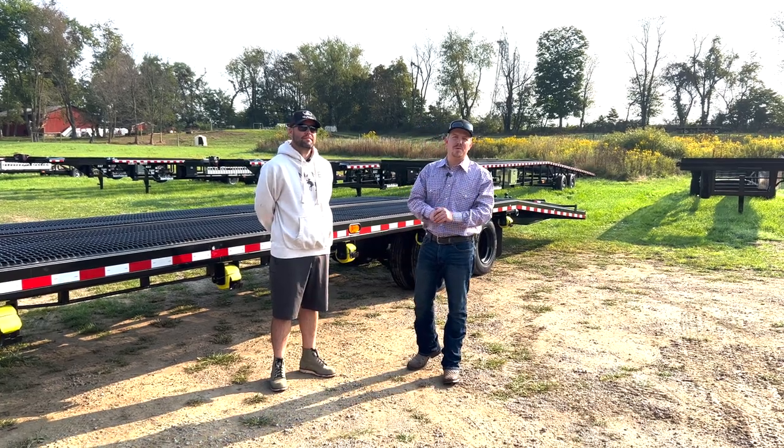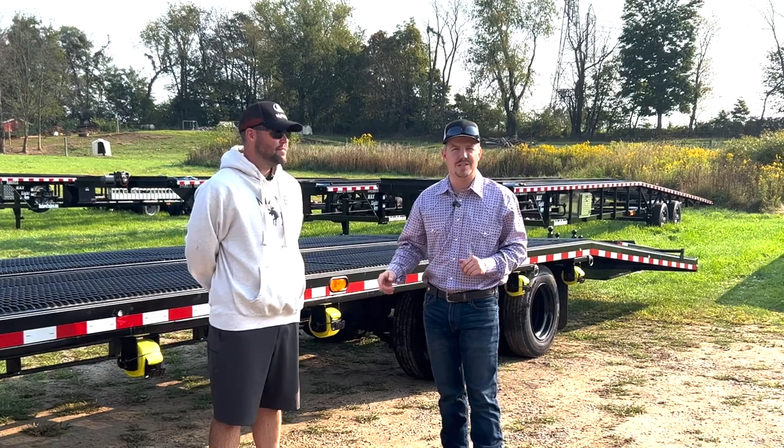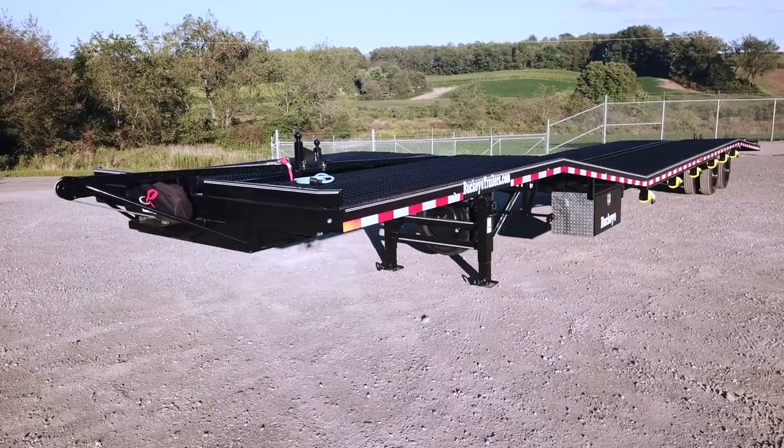Good morning guys. Hey, it's Mark with Buckeye Trailers. I'm here with Matt today with Quick Style Logistics. He's picking up his custom Ultramack.